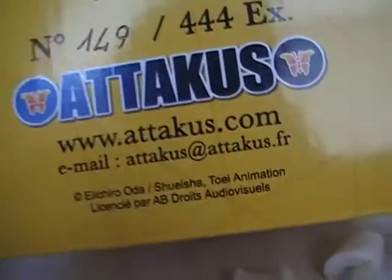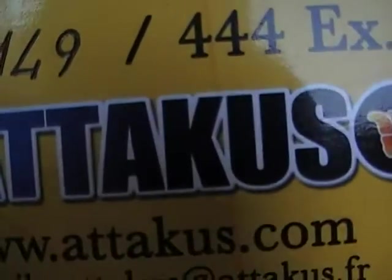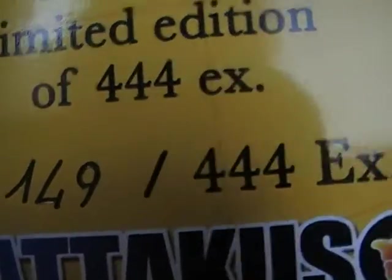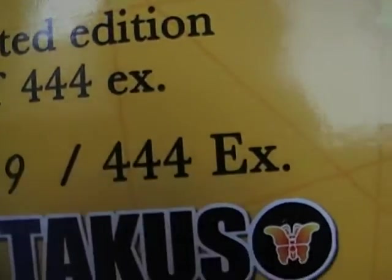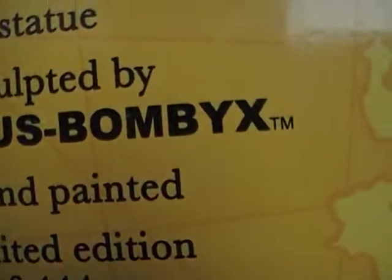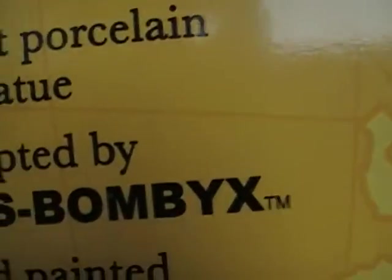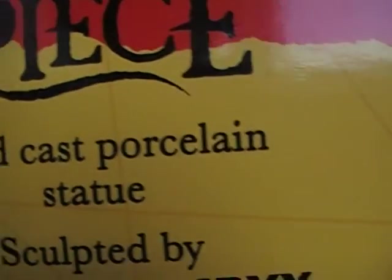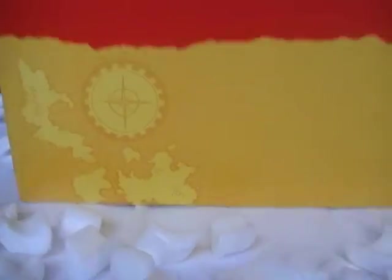This is number 149 out of 444 — a hand-painted limited edition Attackers Bombics cold cast porcelain statue. All right people, I hope you enjoy this and look forward to the full review very soon. Have a nice day!